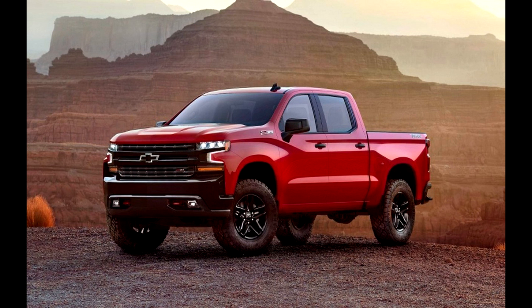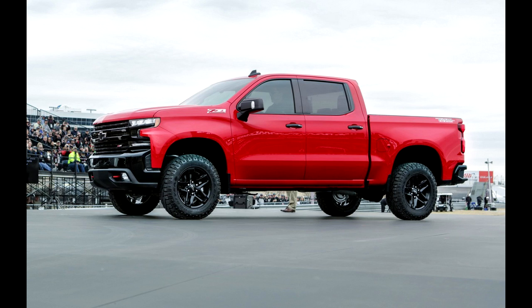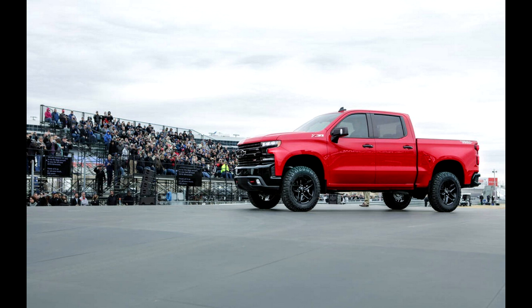This Trail Boss version is clearly targeted toward the off-road crowd. A 2-inch lift kit comes standard, and unlike aftermarket kits, this one is fully tested and certified by Chevrolet. All the Z71 equipment comes standard on the Trail Boss. We know that this truck uses high-tensile steel for the bed, and Chevy says the new truck uses alloys that are of higher grade than the previous generation, but we'll have to wait for more details on those elements.